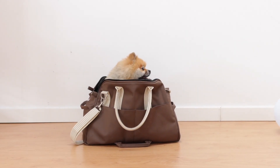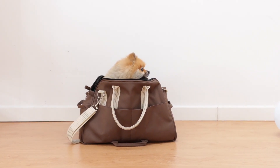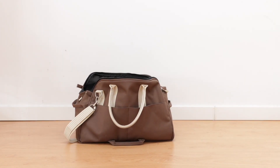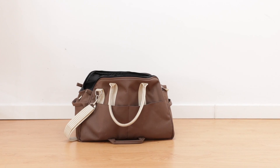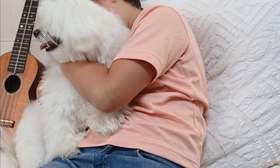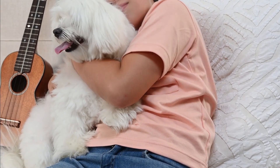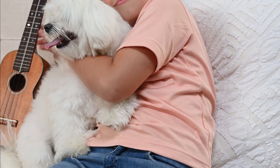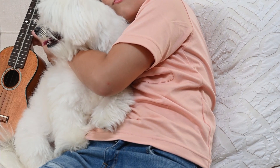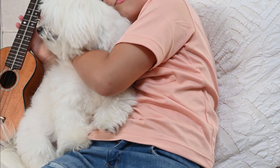Energy Level. Pomeranians are energetic dogs that require regular exercise and mental stimulation to prevent boredom and potential behavior issues. Grooming. Due to their thick double coat, Pomeranians require regular grooming. You'll need to brush their coat at least a few times a week to prevent matting. They can shed quite a bit, especially during seasonal changes.